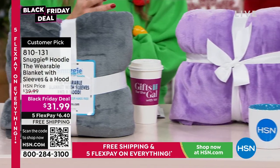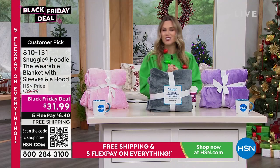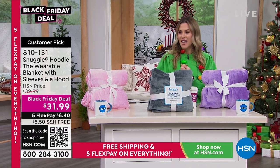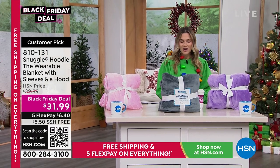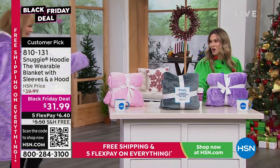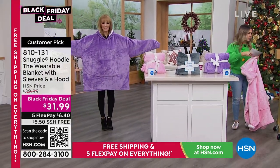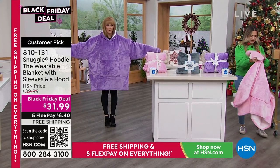We'll dive into this hands-free, warm, cuddly, soft must-have for the holiday season. Vonnebel Sherman is joining me, and Vonnebel looks so cute and so fashionable. I'm going to put mine on. Look at this — this is a wearable blanket.